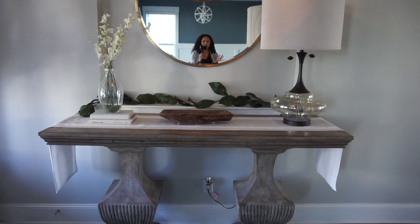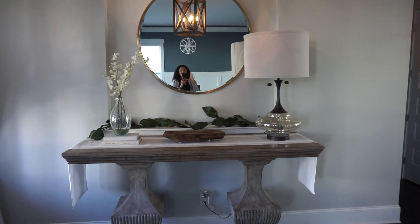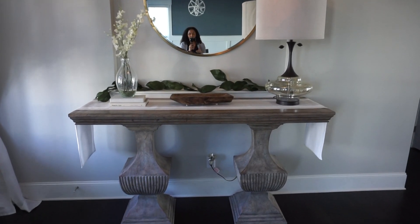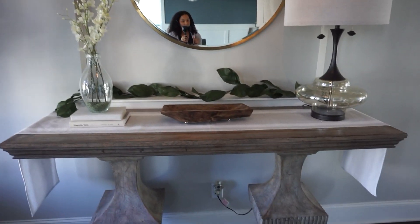Classic pieces — big mirror, big table, big lamp, a little bit of greenery. Trying to look a little bit more grown and sexy, at least when you come in the house — because Lord knows the rest of the house isn't grown. The bonus room upstairs has a full bath in it which we don't ever use the shower of, but I do use the room and we use the restroom up here because it's convenient versus having to go downstairs.